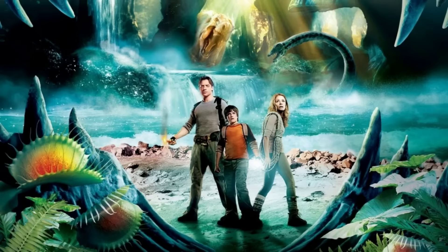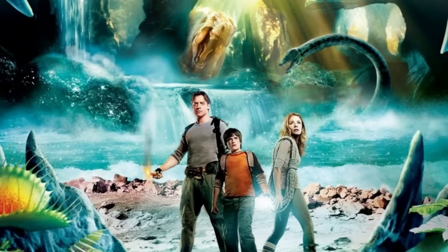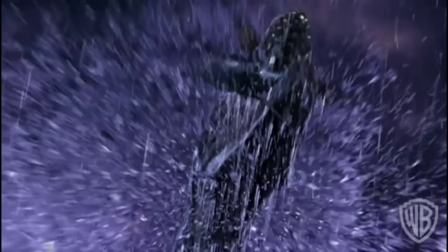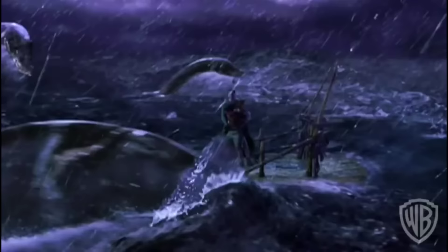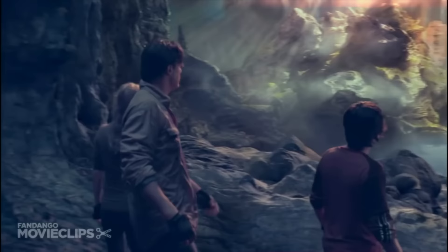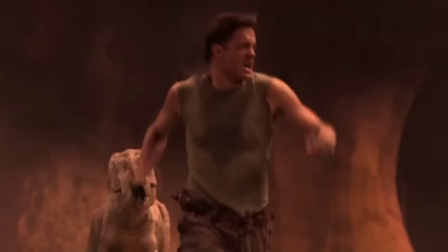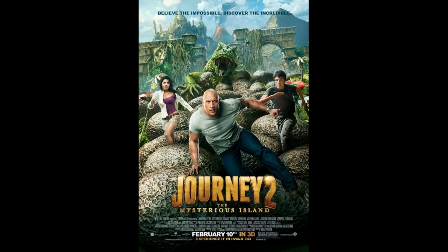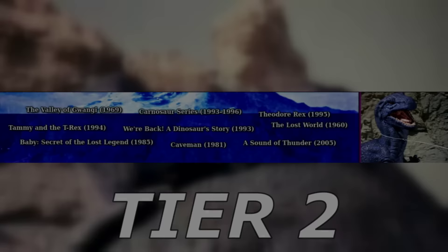The 2008 version of Journey to the Center of the Earth — originally a Jules Verne book from 1864 — centers around Brendan Fraser's character who travels to Iceland with his nephew to explore a cave system leading to the center of the earth. What they find is a lost world of prehistoric fauna, of which only one seems to be an actual dinosaur — a Giganotosaurus. It was followed by a weird sequel starring Dwayne Johnson called Journey to the Mysterious Island, likely a reference to another Jules Verne book.